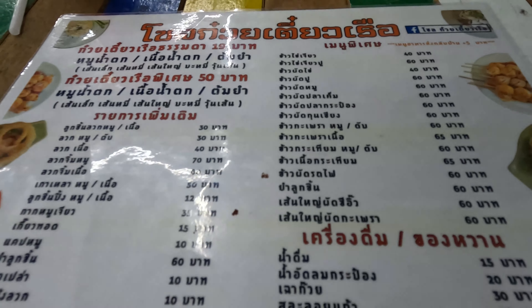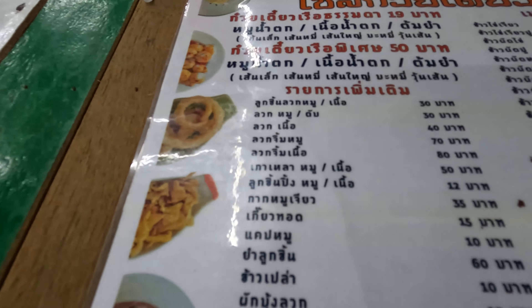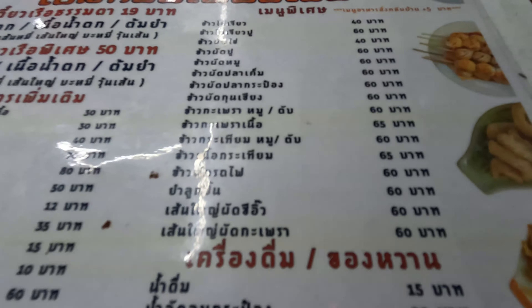Oh, look at that lovely menu. It's all in Thai of course, but I've gone for the 19 baht noodles because they're on special offer. And I'm going to have a Pepsi with it as well. But look at those prices — they're not too bad, are they? This is Big C Bang Yai.